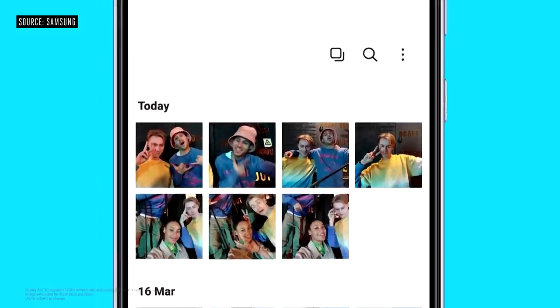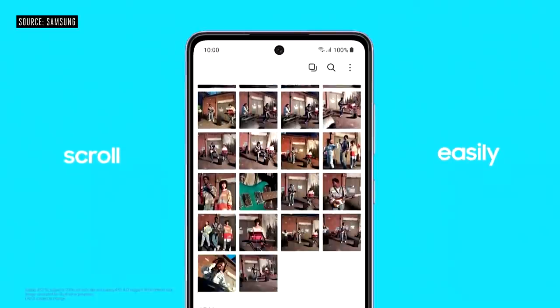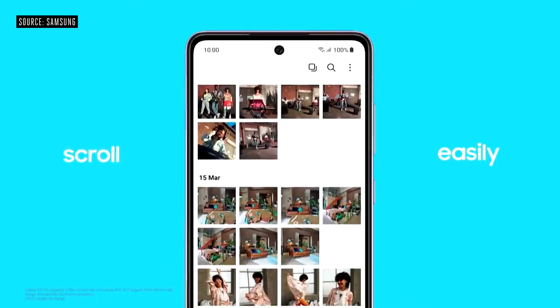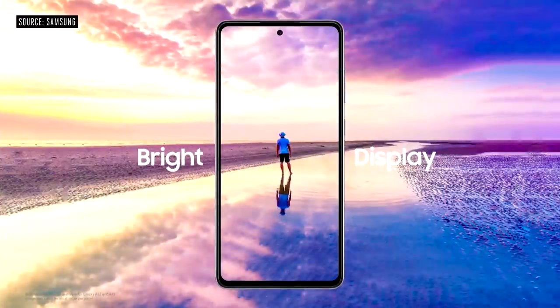We built this new series with a high refresh rate, so you'll be able to scroll easily through all your feeds and keep up with your followers' comments. Our 800-nit brightness is the highest ever on the Galaxy A series.